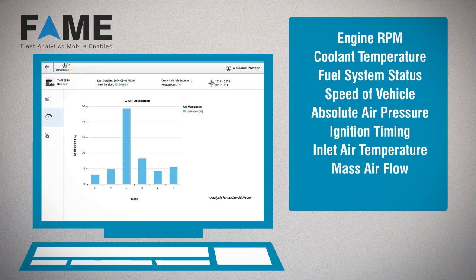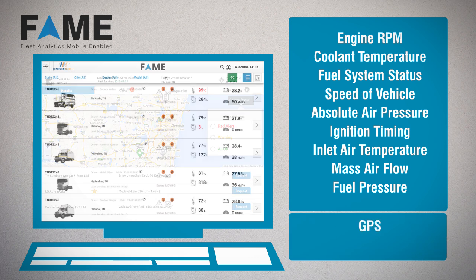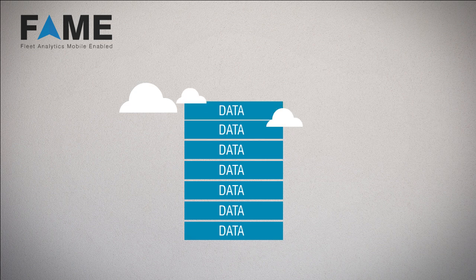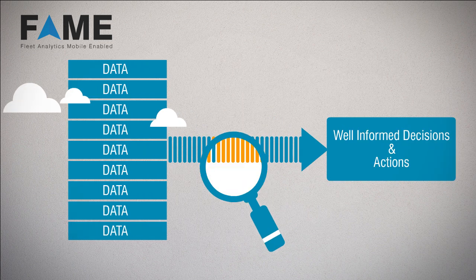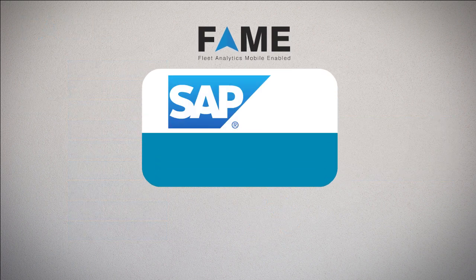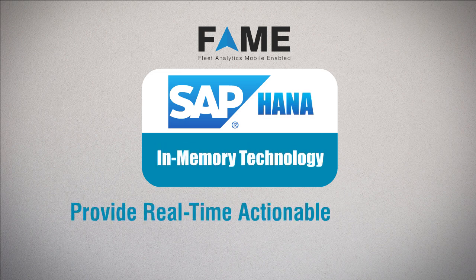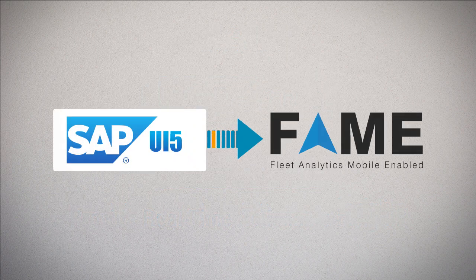Inlet air temperature, mass air flow, fuel pressure, etc., apart from GPS and time data. Heaps of data without actionable insights is of no use. The data needs to be analyzed to take well-informed decisions and actions. In FAME, we have deployed SAP HANA's in-memory technology to provide real-time actionable insights. These insights are rendered into the role-based, user-friendly FAME dashboard using SAPUI5.